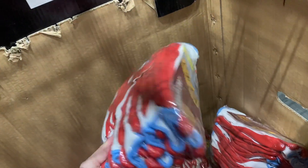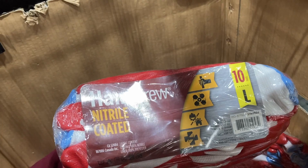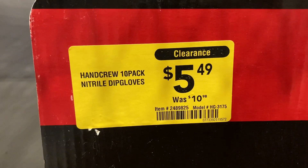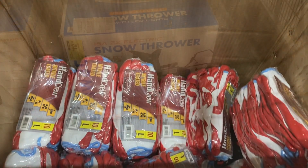I found these work gloves right here. You get 10 different pairs in here. They are on clearance down from $10.98 to only $5.49, and this location has quite a few of them.